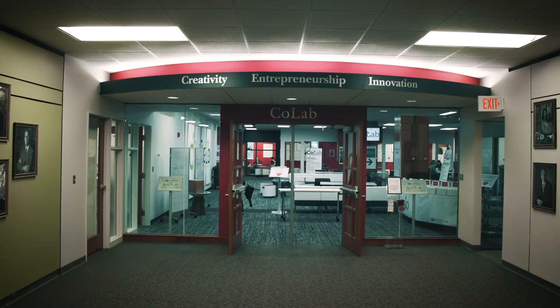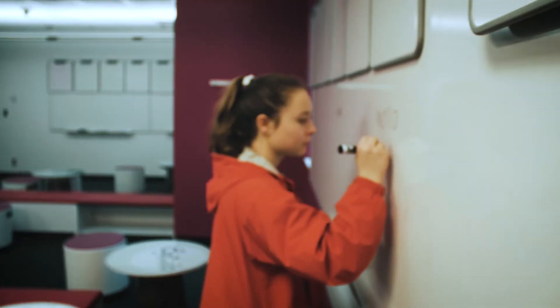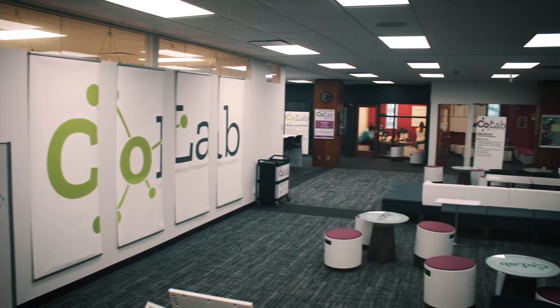The university provides a lot of resources for students who want to be entrepreneurs. One of our strategic partners is the Center for Entrepreneurship — they're a perfect blend with us. We bring the technical and creative side, and they bring the business know-how that a lot of our students are missing.